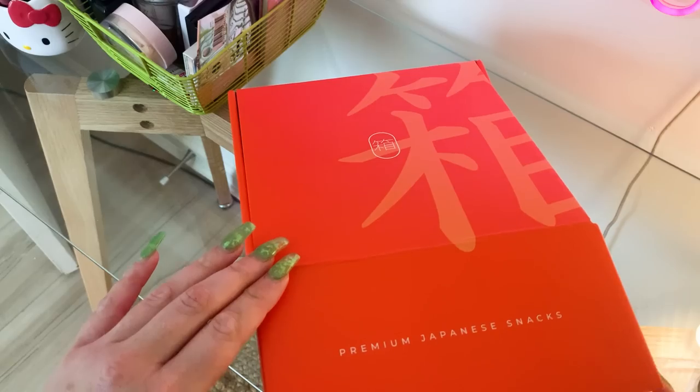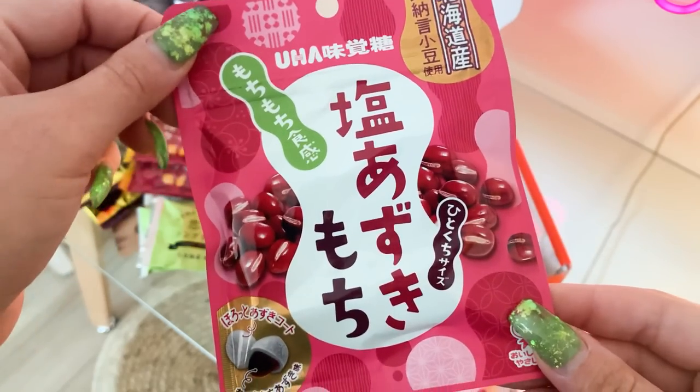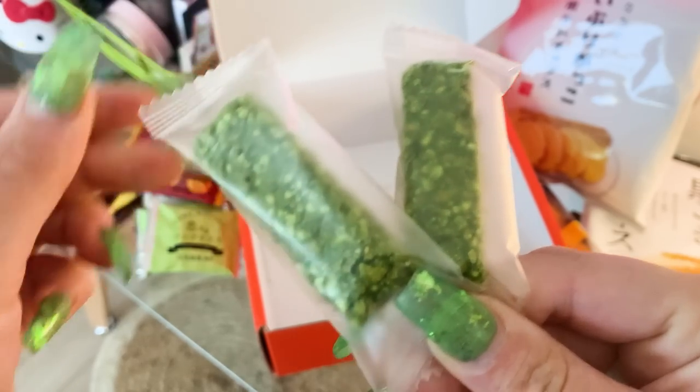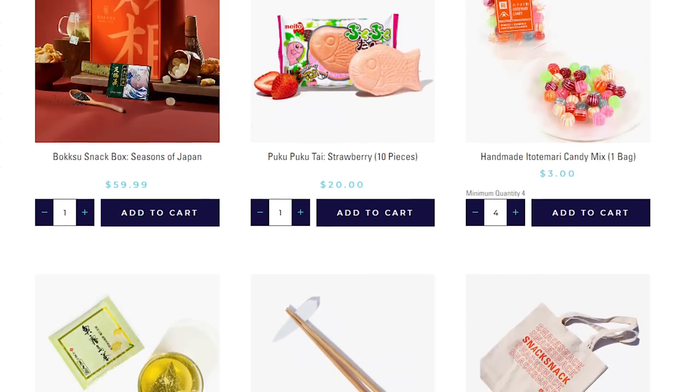This month's Bokksu theme is Autumn For You, which showcases all sorts of sweet fall flavors from local businesses all throughout Japan. I love not only tasting everything, but also learning more about where the snacks come from and all of their intricate little flavor profiles. I give this month's mochi, the mandarin orange flavor, an A+. And I'm so happy that Bokksu included my favorite snack they've ever sent me again, the green tea chocolate crunch. That is immaculate. For returning Bokksu lovers, Bokksu Boutique is perfect because you can purchase past snacks from past boxes right on their website. I adore them and they never disappoint.